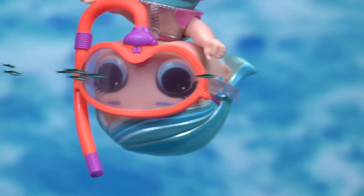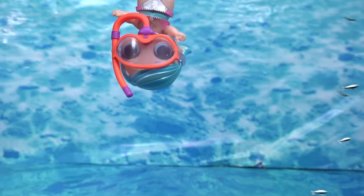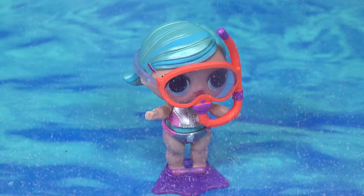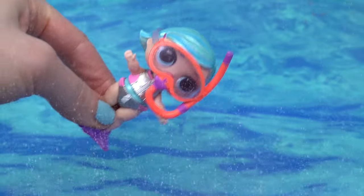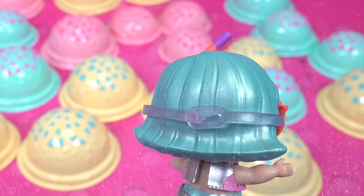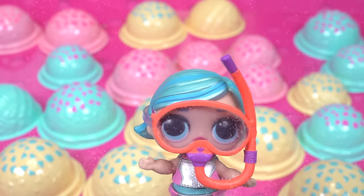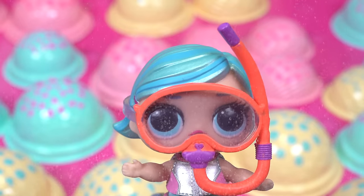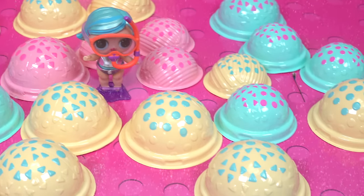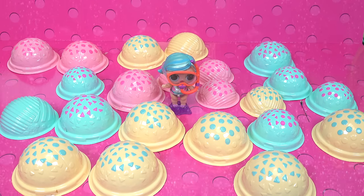Whoa, cool! Look at all the fishies — they're all around me. Let's see if I can find some treasure. Nothing over here, just clear blue water. Let's keep swimming. Whoa, what is all this? Looks like colorful bubbles. But is there anything inside of them? Let's go ahead and take a look. There are so many — I do wonder what's inside. I'm gonna go ahead and bring these to the surface.